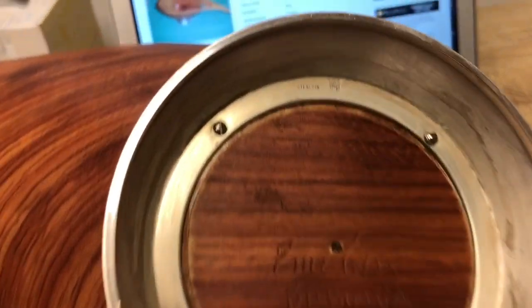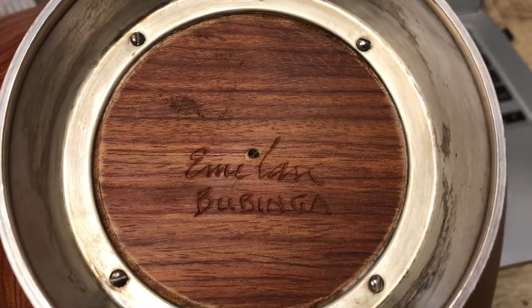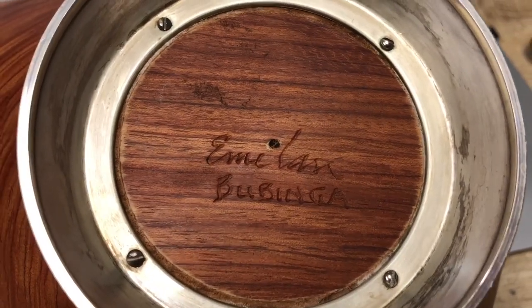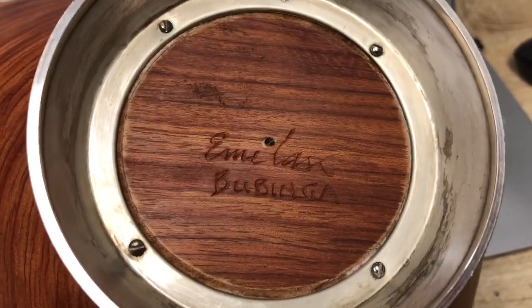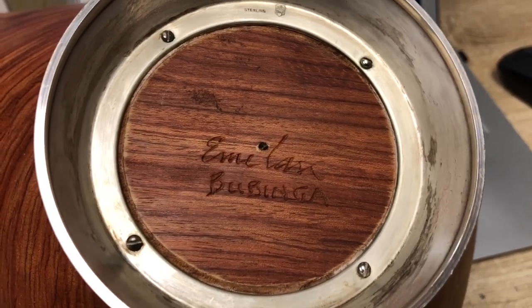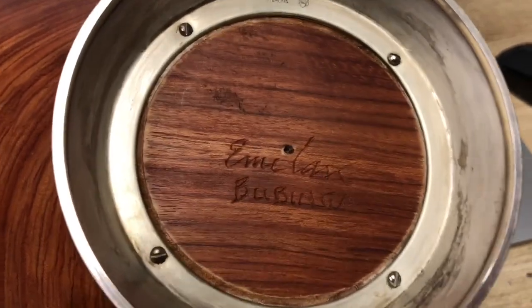Here's the marking on the bottom. It's marked Sterling right there, and then it says Emel Bubinga. At first I thought that might have been like a name or something, so I was doing some research. Turns out it's an artist, actually a sculptor, Emel Milan, and the Bubinga is a type of wood.